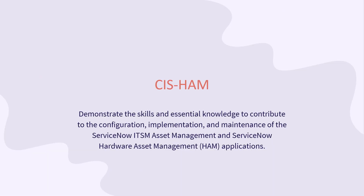The ServiceNow SIS-HAM exam is one of the IT exams that demonstrates the skills and essential knowledge to contribute to the configuration, implementation, and maintenance of the ServiceNow ITSM Asset Management and ServiceNow Hardware Asset Management applications.